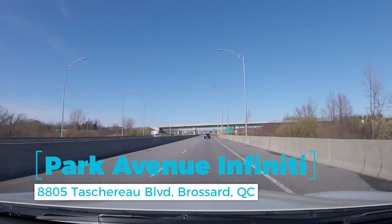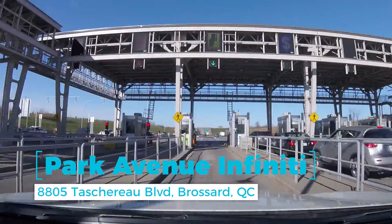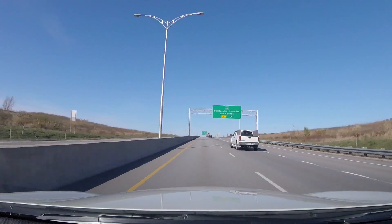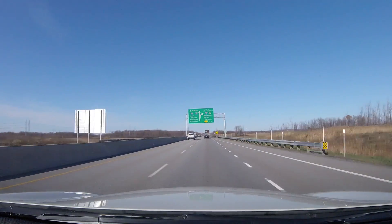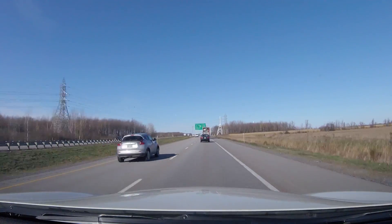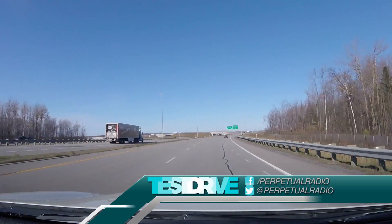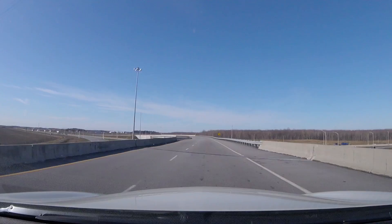Thanks for watching this episode of Test Drive Spotlight on the 2018 Infiniti QX60. We want to thank Park Avenue Infiniti in Broussard, Quebec for letting us drive their 2018 to film part of this episode — without their help, this episode would have been stuck in limbo due to some technical issues with the previous recording, and they were very accommodating and excited to work with us. As always, your support helps make this show possible, so if you liked our video, please consider giving us a thumbs up and sharing it online. If you haven't subscribed to our channel already, we invite you to do so. If you have any questions about this car, please leave a comment below or reach out on Facebook, Twitter, or by email. Thanks for watching, and until next time, take care.